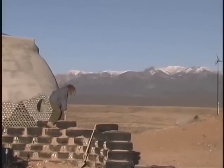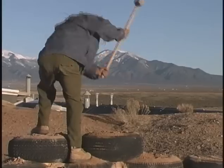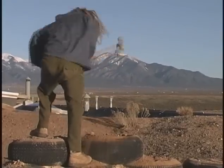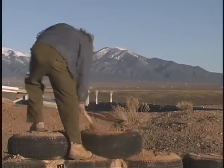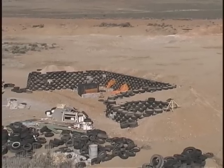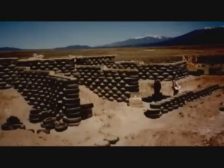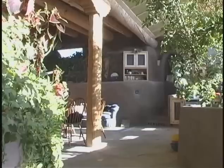The major building component of an Earthship is used automobile tires filled and compacted with Earth to form a rammed Earth brick encased in steel-belted rubber. These bricks and the resulting load-bearing walls are virtually indestructible. The three-foot-thick massive walls and the method of incorporating them into the Earth create living spaces with a thermodynamic that results in a stable room temperature.